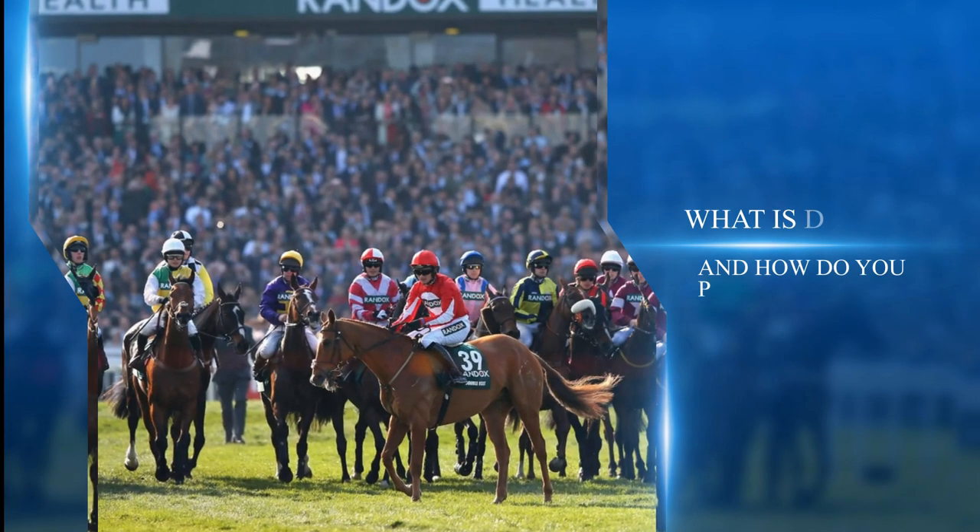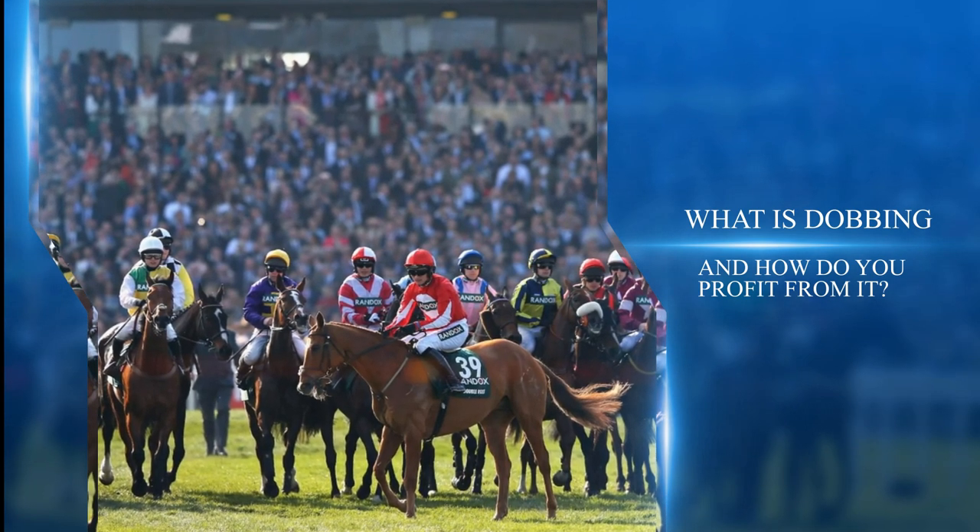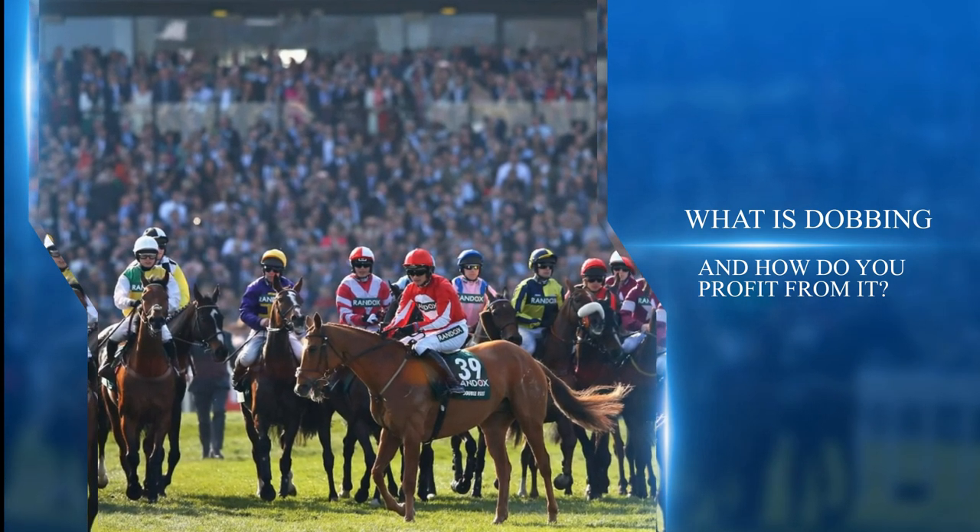In this video we're going to look at dobbing — what is dobbing and how do you profit from it? Are you looking for a smart strategy to trade horses in-play on Betfair? This strategy isn't for newcomers to Betfair trading; you'll need at least a basic knowledge of trading strategies. While this is a way of making good money, you can also lose money, so you need to know exactly what you are doing.